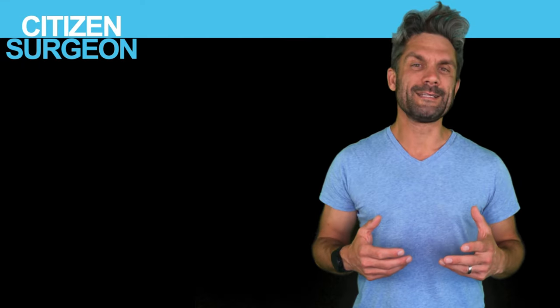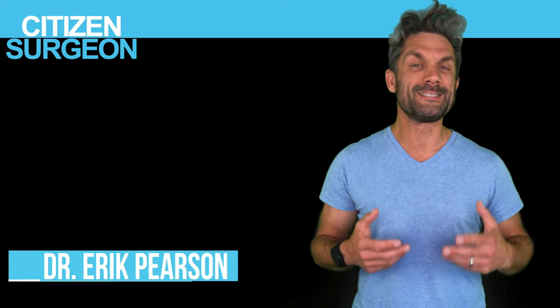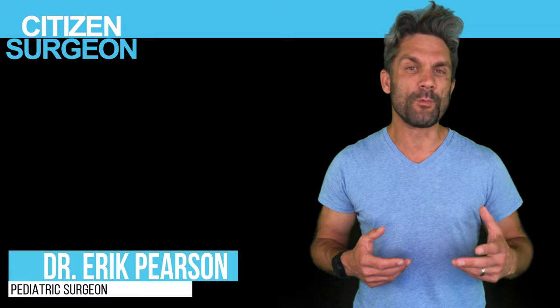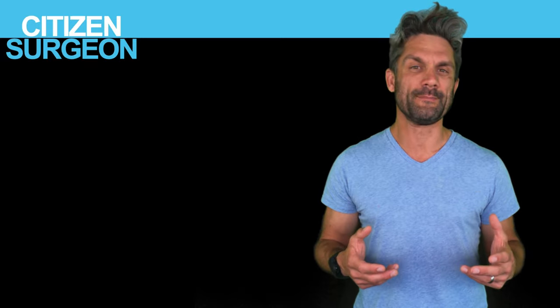Welcome back to Citizen Surgeon. My name is Dr. Eric Pearson. I'm a pediatric surgeon, and I'm here to scale surgical education — get you more comfortable on the wards, in the ICU, in the operating room, and to crush your exams. Today, a little less about the exams and a little more about the operating room.